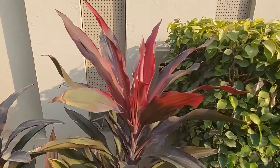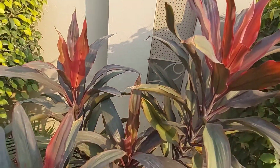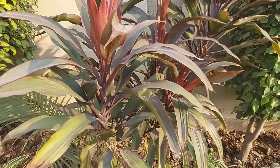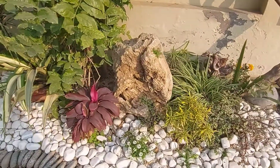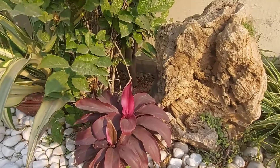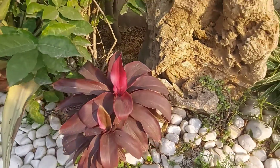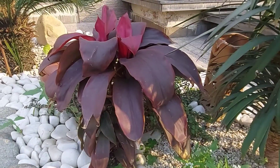The Caudiline variety is a low light plant.